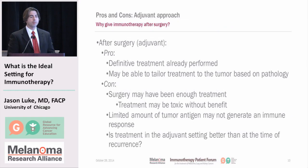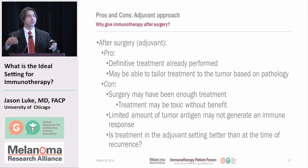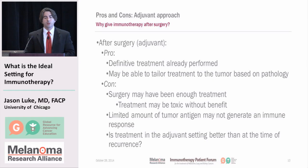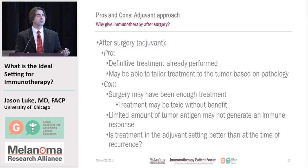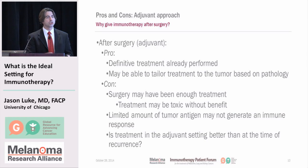What about immunotherapy after surgery — what would the pros and cons be? A pro would be that you didn't potentially get a treatment that delayed your surgery. We may also be able to tailor subsequent treatment based on what we find in your surgical specimen. The cons, however, are that maybe you didn't need anything more than surgery — if you get treatment after surgery, maybe you get a side effect and the surgery had already cured the tumor. Also, there may be a limited amount of tumor antigen floating around and the immune system isn't able to mount a response. There's also an open-ended question: if immunotherapies really work, do you need to give them after surgery, or can you wait until the tumor comes back, since the immune system should work later too?